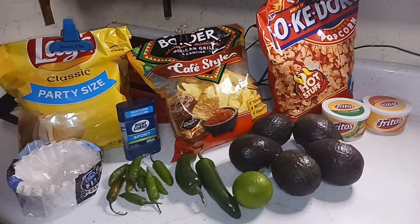All right, everyone. I just wanted to go over the few things we picked up from Kroger, also known as Pick and Save, and Meijer. So this is the Kroger haul, and then we picked up just a couple of things from Meijer. I'll show that afterwards.